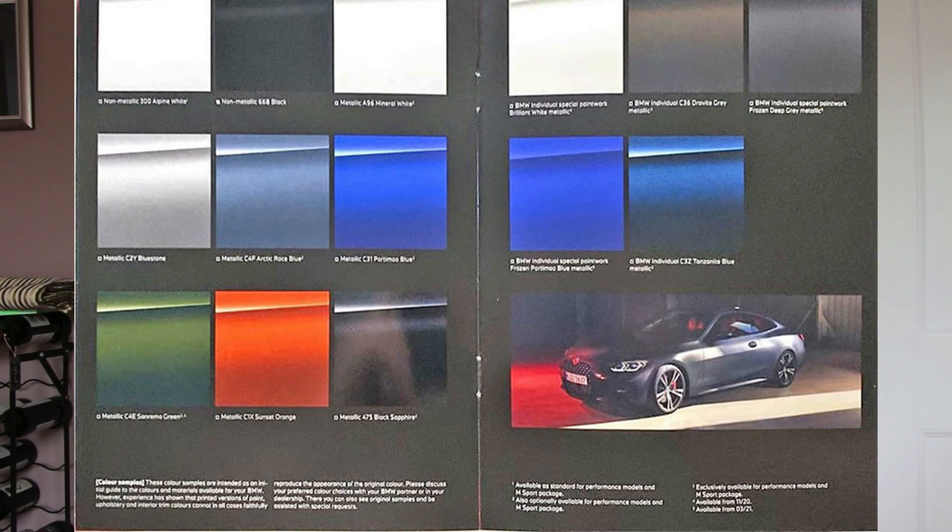Interestingly, with regards to the colour options from the brochure, we can see you're going to get Alpine White, Mineral White, Black Sapphire, Blue Stone, Sunset Orange, Arctic Race Blue, a green colour — Remo Green — Black non-metallic which I think is just Jet Black, Brilliant White Metallic, Deep Frozen Grey, and Tanzanite Blue, to name a few.